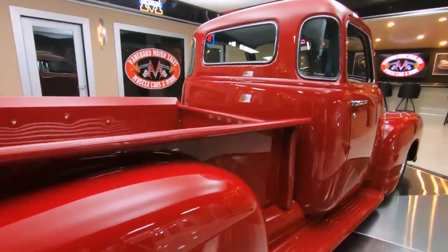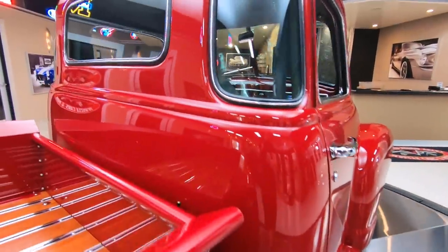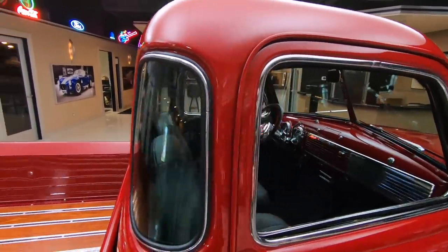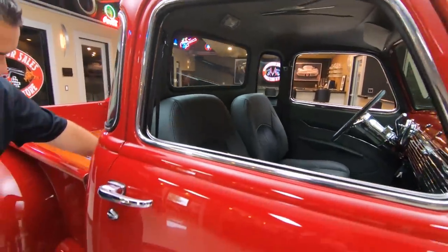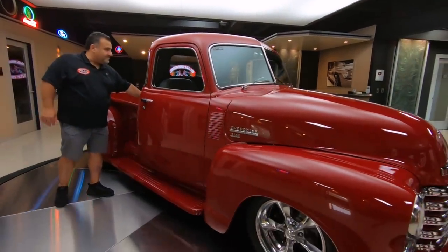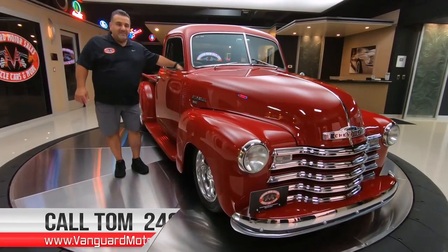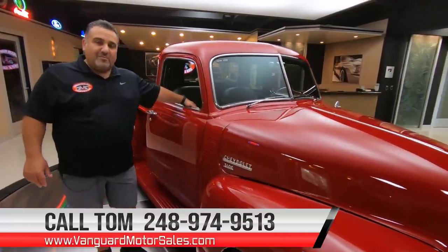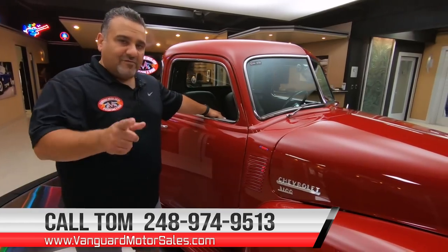Going down the passenger side — the same beauty. Unbelievable restoration. Wait till you see the underside too. Radio antenna right here — they thought of everything on this truck. Remember, we're available seven days a week, so give me a call at 248-974-9513. We can help you with financing, transportation, and ultimately park this dream in your driveway.